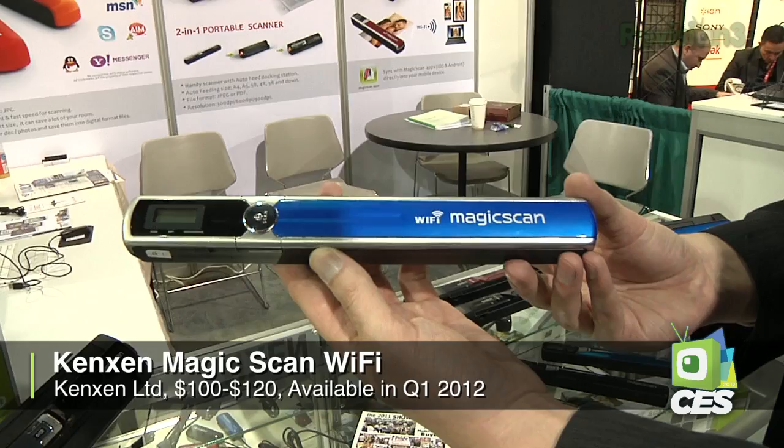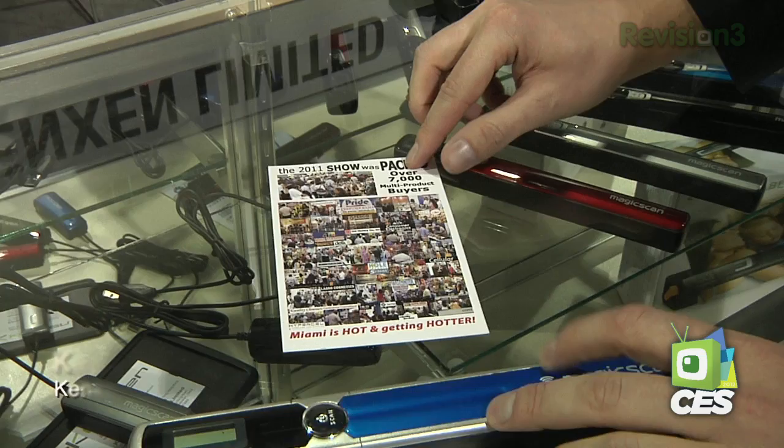What this guy does is you just take a piece of paper, 8½ by 11 or something like that, and you can just roll this over it to create a PDF, and then it stores that on a micro SD card on the unit. It scans in resolutions of anywhere between 600 and 900 DPI. What's really nifty about this new unit they're just now bringing to market is that it has a switch here to convert it over into Wi-Fi mode.